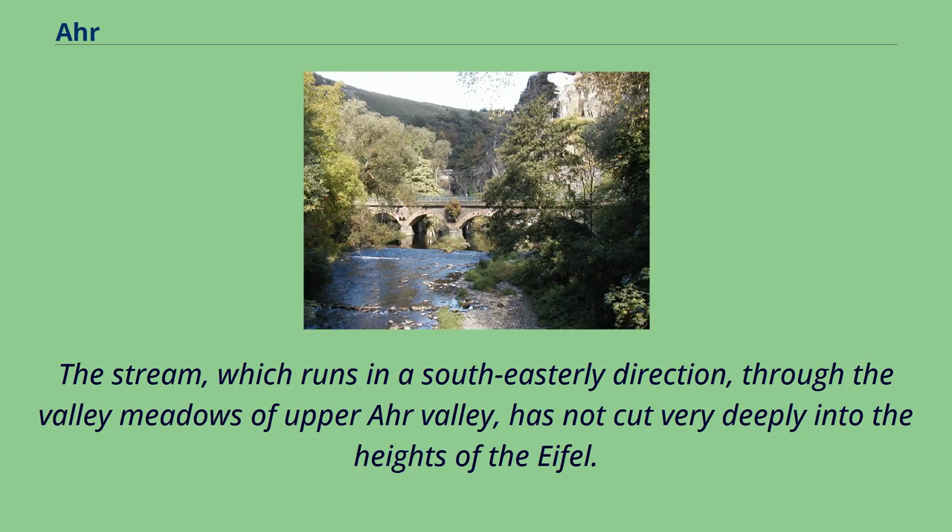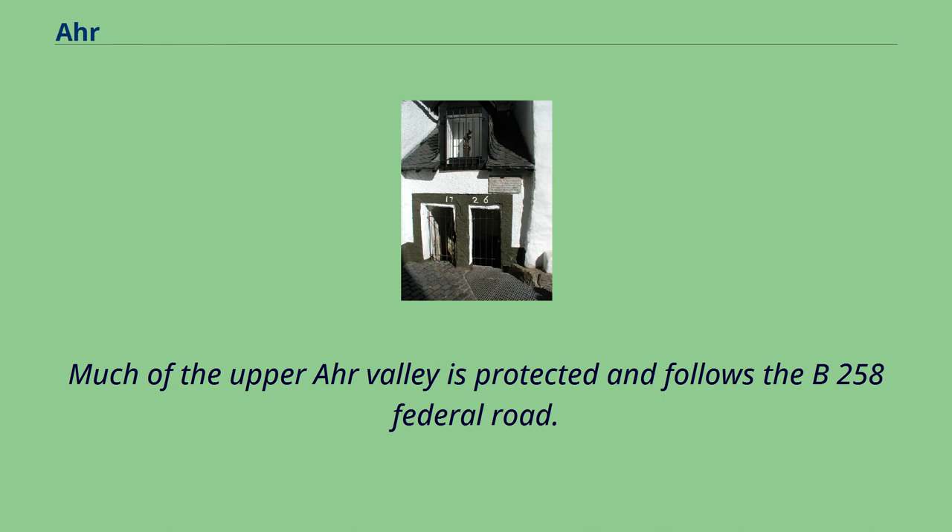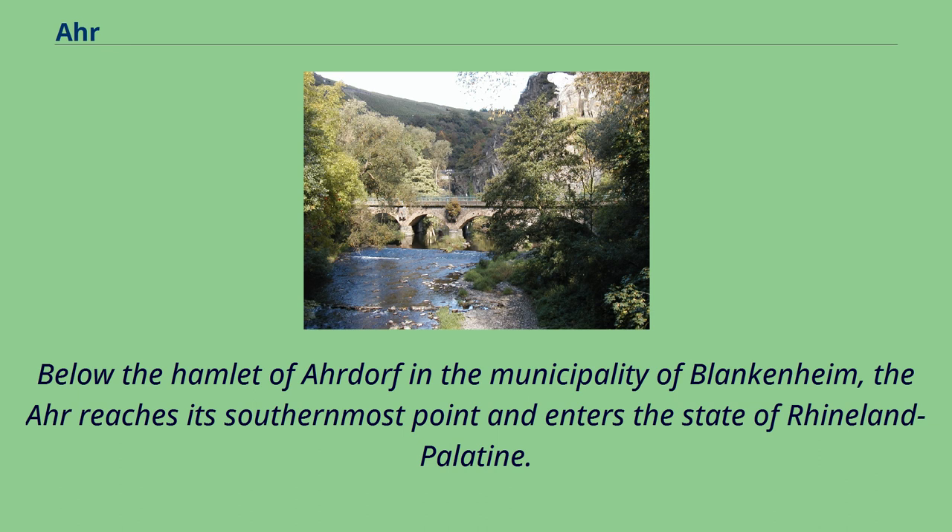The stream, which runs in a southeasterly direction through the valley meadows of the Upper Ahr Valley, has not cut very deeply into the heights of the Eifel. Much of the Upper Ahr Valley is protected and follows the B-258 Federal Road. Below the hamlet of Ahrdorf in the municipality of Blankenheim, the Ahr reaches its southernmost point and enters the state of Rhineland-Palatinate.